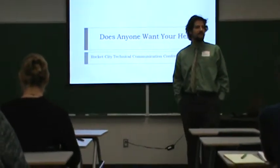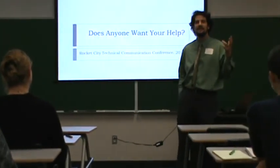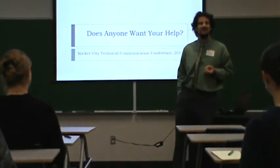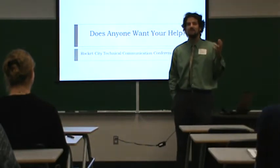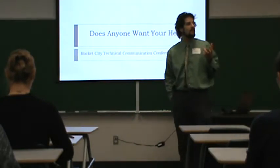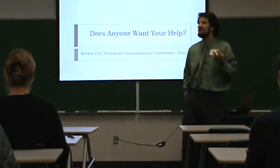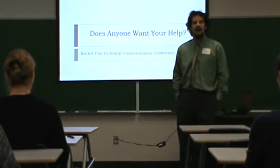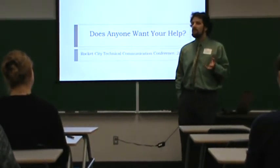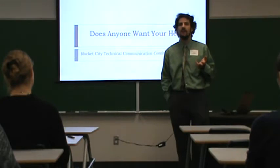One of the fears of the technical communicator is: I have spent all this time lovingly crafting this help for these users, and I have poured my life into writing these excellent documentation files. And then, is anyone actually going to read and use what I write? I'm here today with mostly bad news, and I'm bringing you some data about user habits with reading help, and then some strategies for what we can do to increase the use of our help.